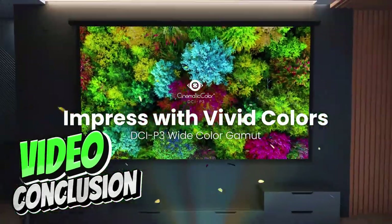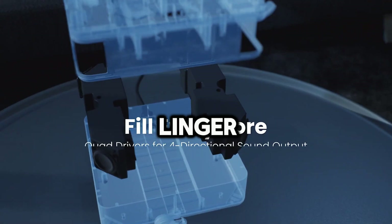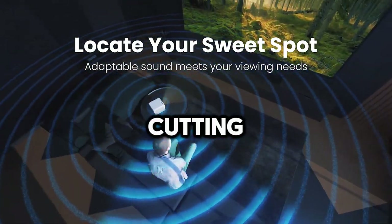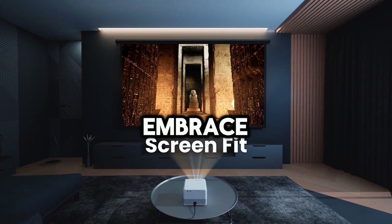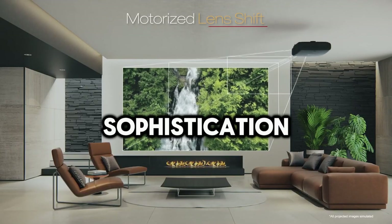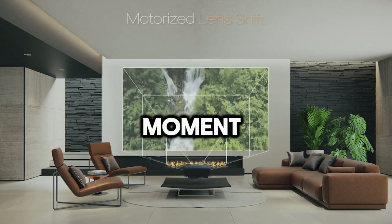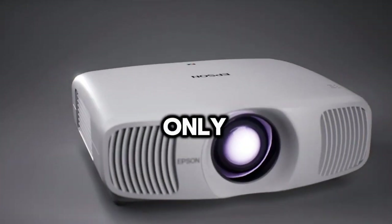As we draw the curtains on the premiere of Best Home Theater Projectors 2024, let the luminescence of cinematic excellence linger in your minds. Elevate your viewing experience to unprecedented heights with these cutting-edge projectors, transforming your living space into a realm of opulent entertainment. Embrace the allure of crystal-clear visuals and immersive sound, enveloping yourself in unparalleled luxury and sophistication. Your home will become a sanctuary of cinematic bliss, where every frame is a masterpiece and every moment a symphony of sensory delight. Indulge in the art of visual magnificence — your journey into the realm of home theater extravagance has only just begun.